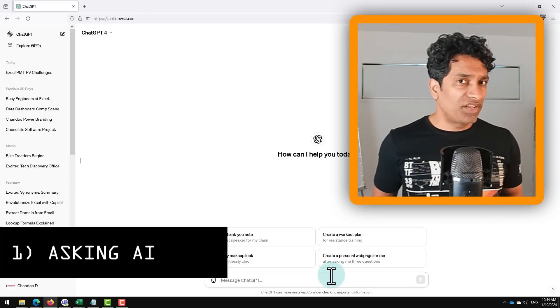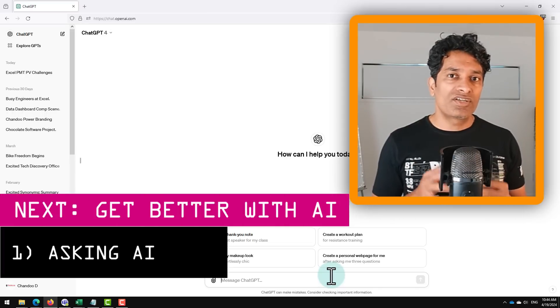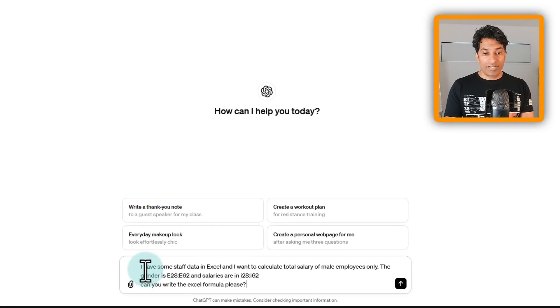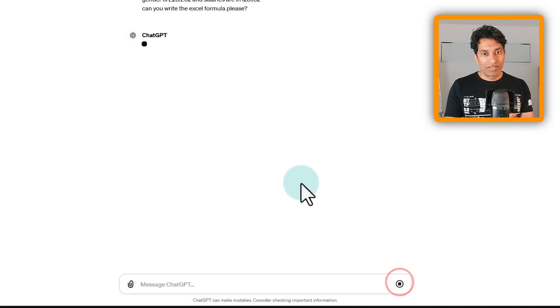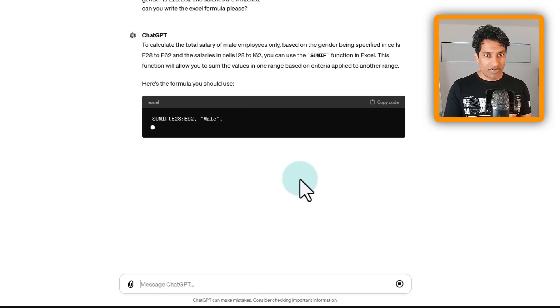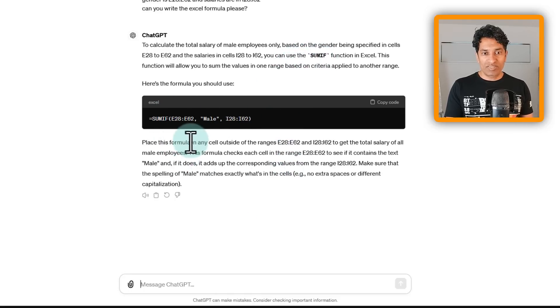You are not really improving your skills per se, so later I'll explain other approaches I use to actually improve my skills. Here is what I said: 'I have some staff data in Excel. I want to calculate total salary of male employees only. The gender is in E28 to E62 and salaries are in I28 to I62. Can you write the Excel formula please?' ChatGPT came up with a SUMIF function to give the answer along with some explanation.